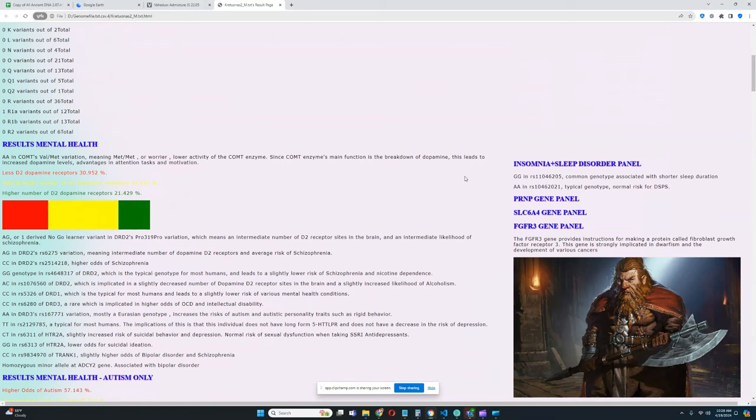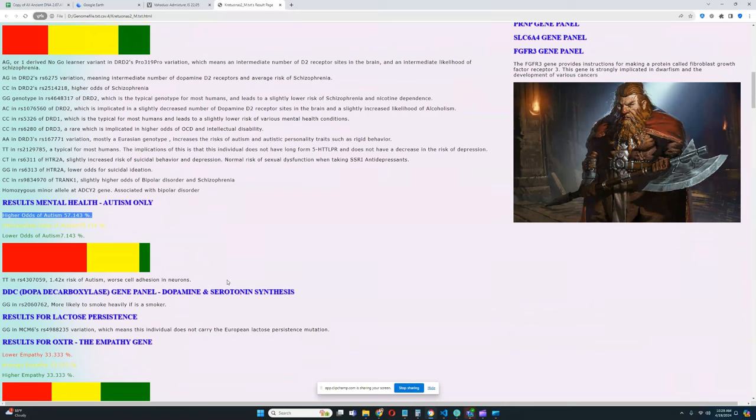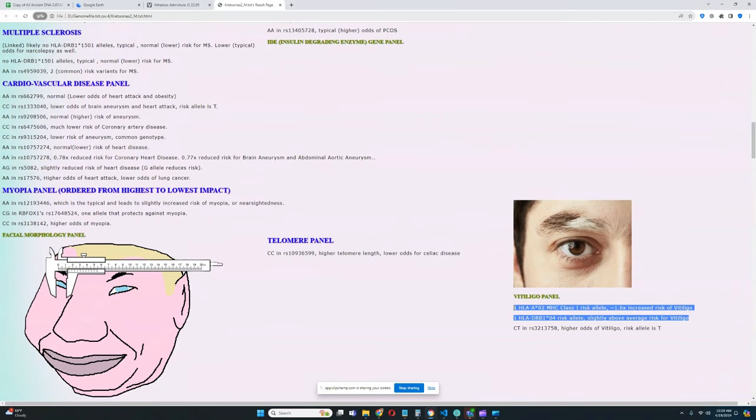Moving on to monogenic traits: he has the AA or Met/Met genotype in COMT — the 'warrior genotype' — meaning less COMT enzyme, more dopamine, with advantages in attention and motivation but disadvantages in stressful situations. He also has fewer dopamine D2 receptor sites. He has the short form 5-HTTLPR, giving slightly higher odds of depression and autism. He shows intermediate predisposition to empathy — roughly average levels. On the vitiligo HLA panel, he does actually have some risk variants — uncommon for Europeans.